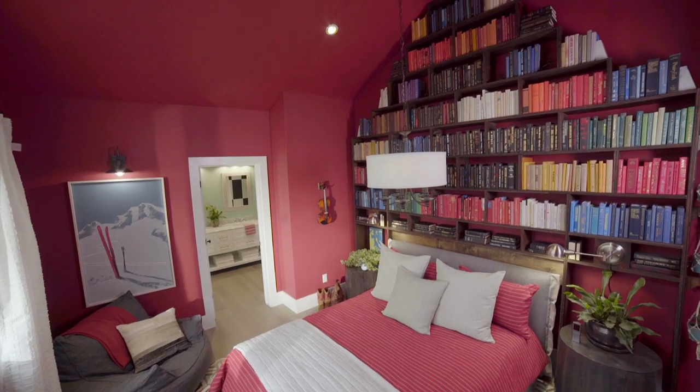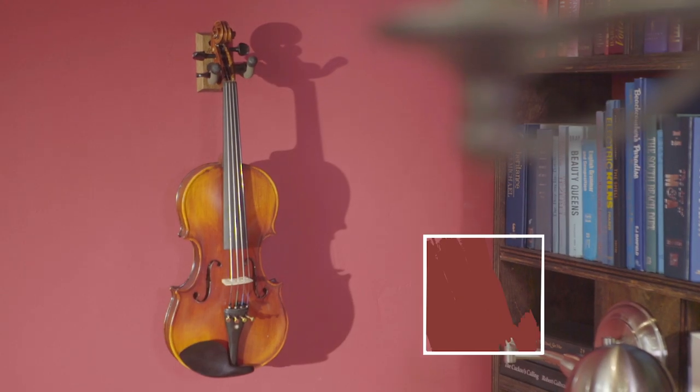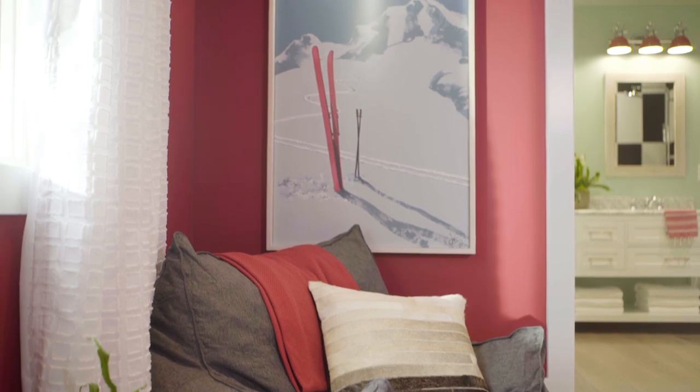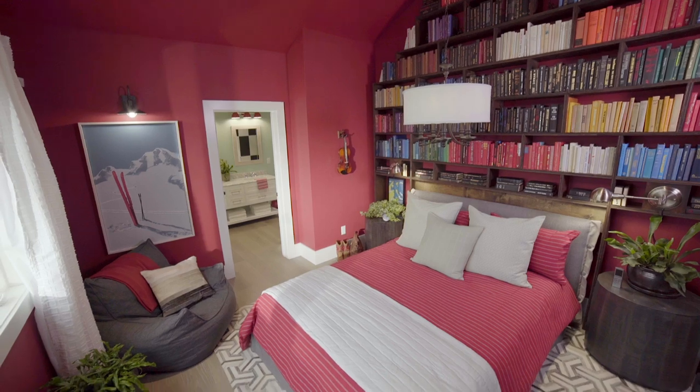In the guest room I chose a deep autumnal shade of red called Salute. This might seem like an unexpected choice for a bedroom, however the warm undertones make this an incredibly soothing color.